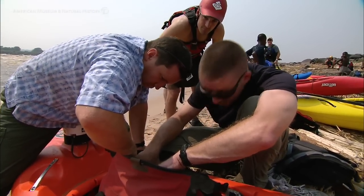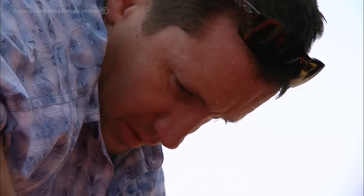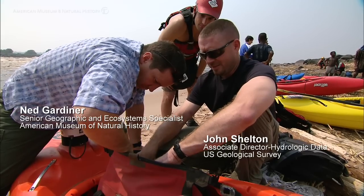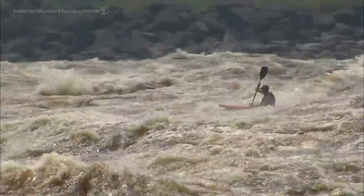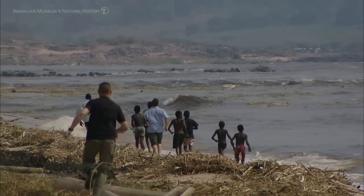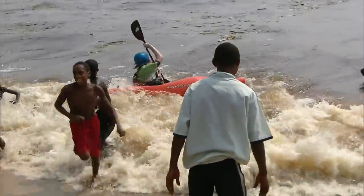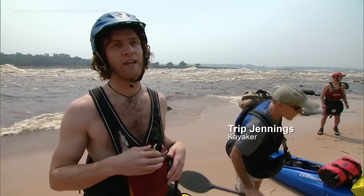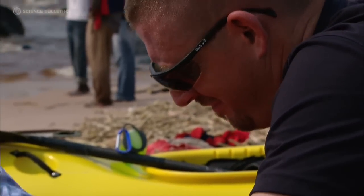We're setting up the instruments to start recording data. Everything's on — we're just setting a file name for the echo sounder. It's all powered, all running. We got about 20 seconds and we have liftoff. It's huge, and it feels like when you paddle up to just the beach right here, it feels like an ocean because the waves are just crashing in and breaking like an ocean. So we want to get out there and make sure things are on and running.